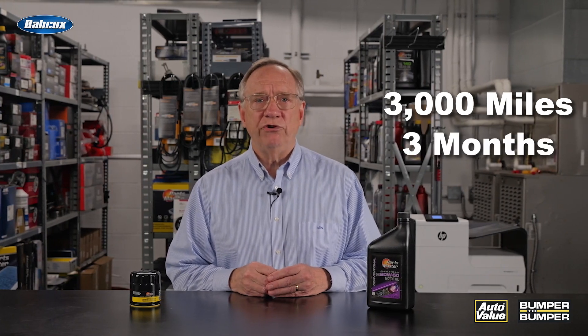Another factor that has magnified the importance of using the correct motor oil is the extended oil change interval. Many of us in the automotive aftermarket are old enough to remember when 3,000 miles or three months was the universal oil change interval back in the day. However, due to advancements in engine technology and oil formulations, many automakers have set the oil change intervals for new vehicles at 7,500 to 10,000 miles or longer.